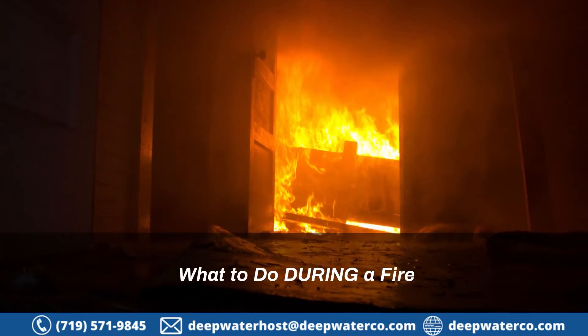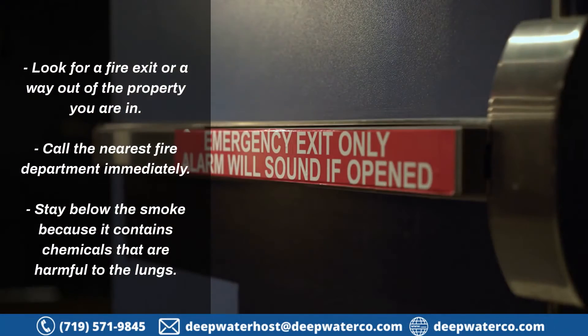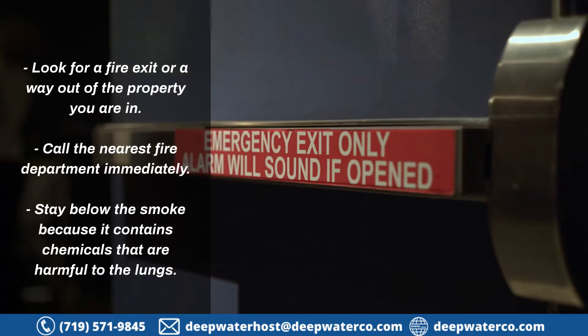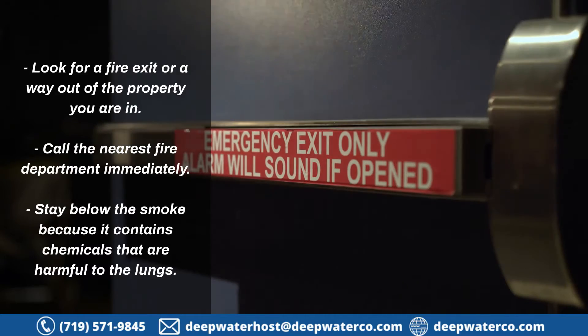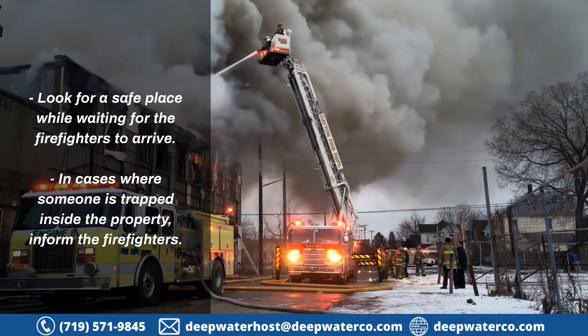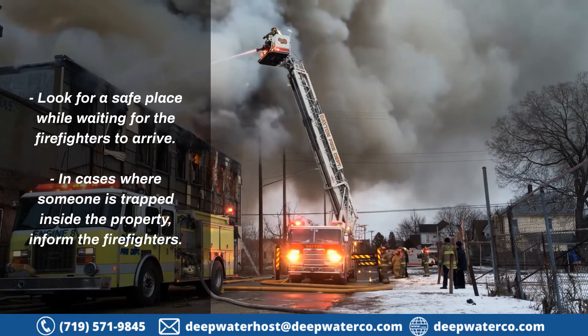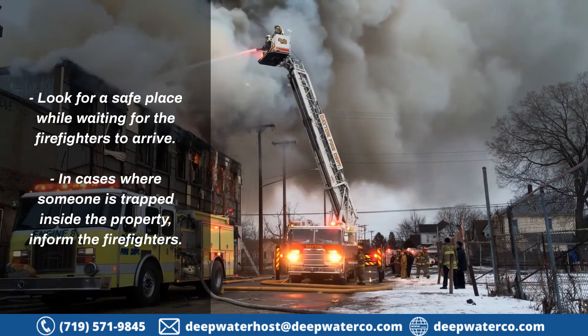6. What to do during a fire: Look for a fire exit or a way out of the property you are in. Call the nearest fire department immediately. Stay below the smoke because it contains chemicals that are harmful to the lungs. Look for a safe place while waiting for the firefighters to arrive. In cases where someone is trapped inside the property, inform the firefighters.